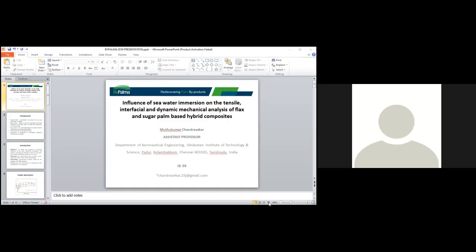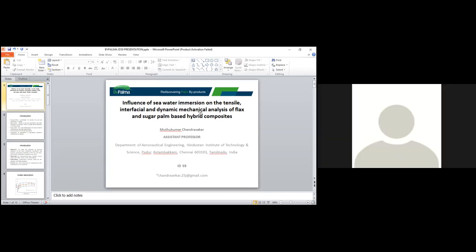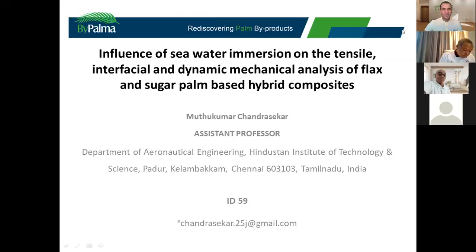Good afternoon to one and all present here. I'll make it to full screen. The title is: 'On Assessing the Influence of Seawater on the Mechanical Properties, Water Absorption Characteristics, and Morphological Changes with Flax and Sugar Palm Based Hybrid Composite.'